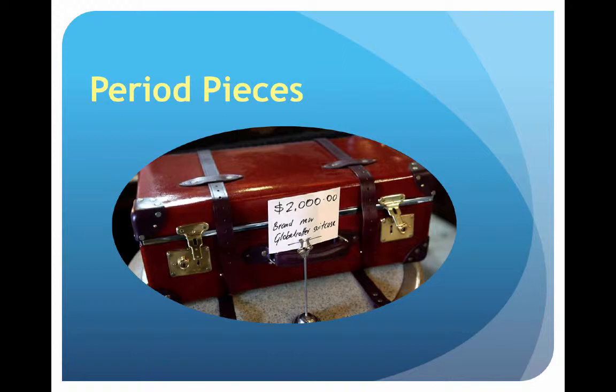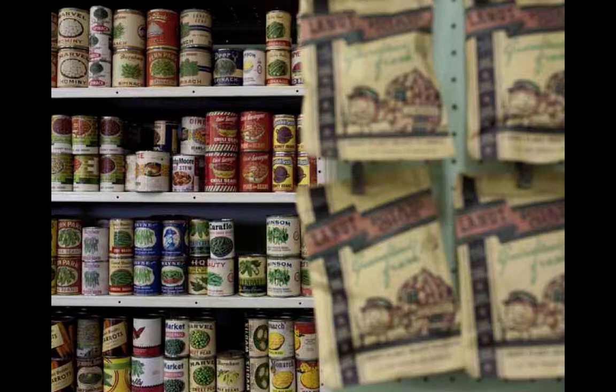Here we have a suitcase, commonly used in movies. A suitcase will tell people whether or not they're in that period in time, because luggage — like cars — evolves and changes. But to define the period in the background using props, working with the set dresser, you can clearly denote years without even looking at the actors.